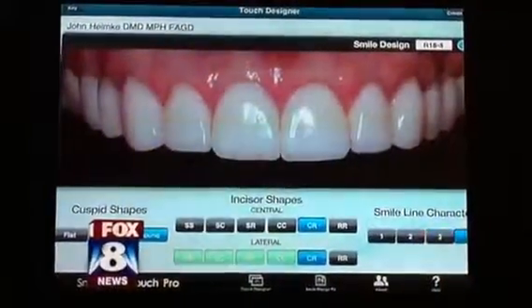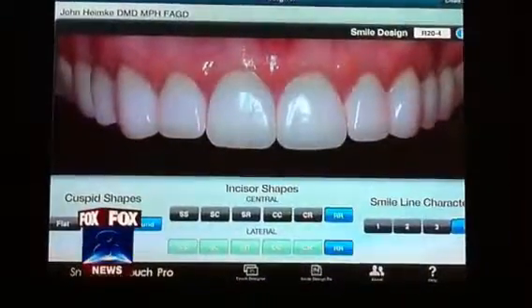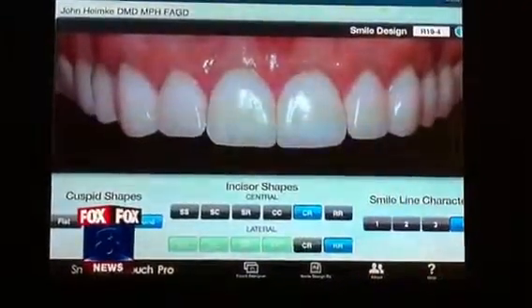We're actually able to take a smile and show you the concept of the smile we think we're going to design for you. Obviously, it's just a preliminary one, but once the patient comes in, then we can finalize it with the patient. So it's actually a co-designing process.